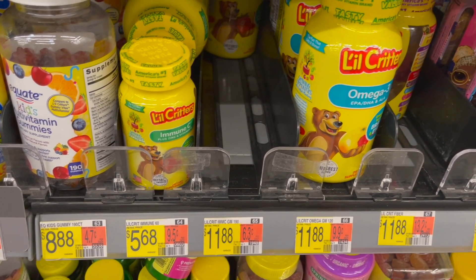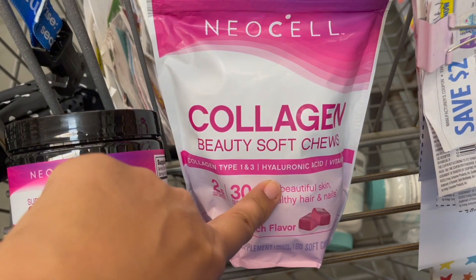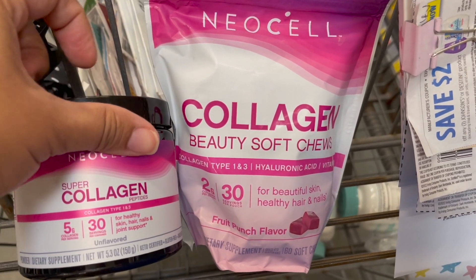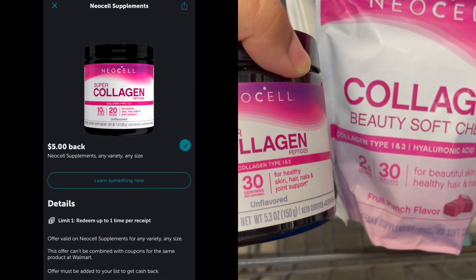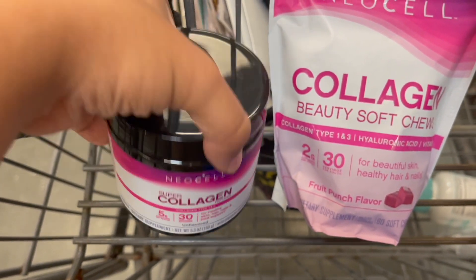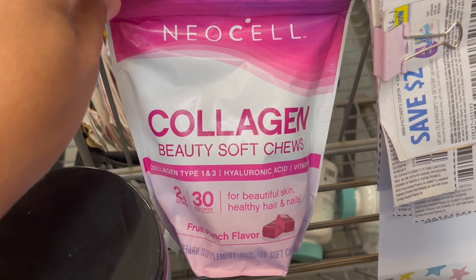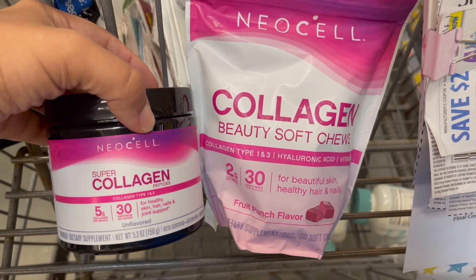I wanted to show you guys a pretty awesome deal on collagen. The Neocell super collagen soft chews are $14.97, and then you also have the powder or pill form at $9.97. If you pick up the ones that are $9.97 — either the powder or the pill — you can submit to Ibotta for $5 back, making your cost just $4.97. Or if you want the soft chews at $14.97, submit to Ibotta for $5 back, making your final cost just $9.97. This is one deal I'm going to pick up today.